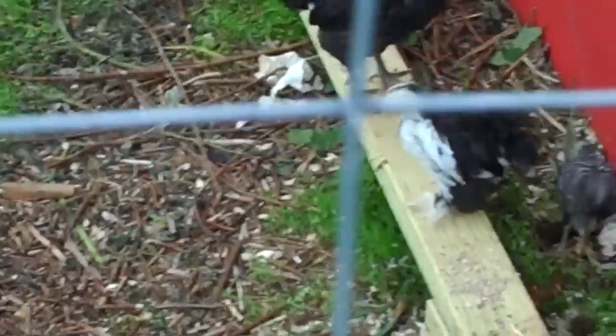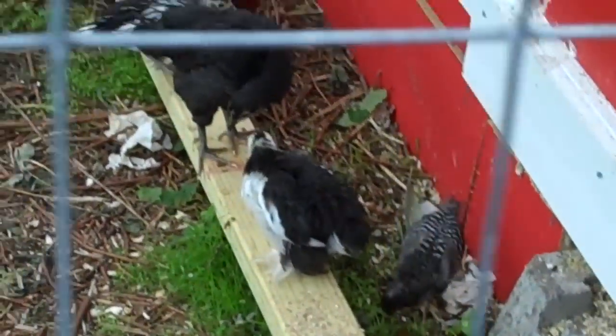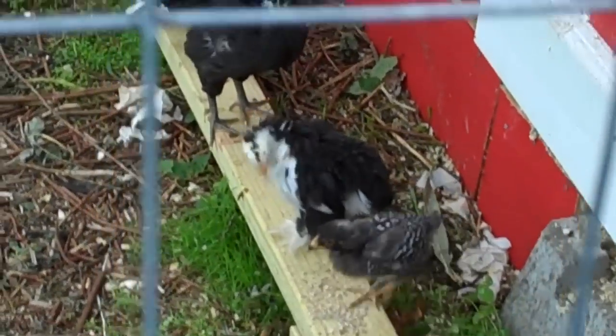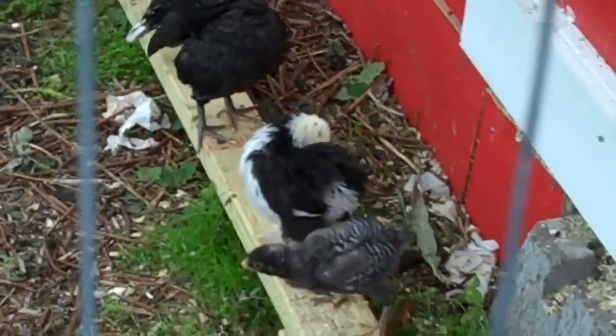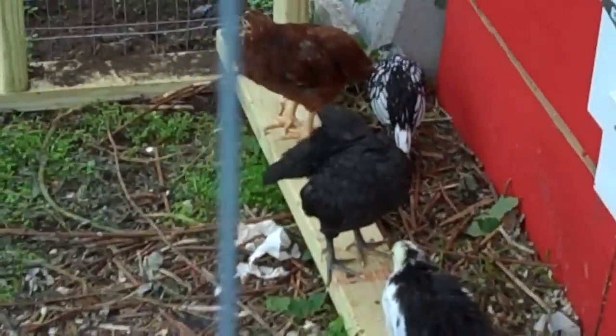I'm even going to try going away overnight — leaving Sunday, coming back Monday — now that I have the large water fountain and the large feeder closed up inside the coop. They should be fine for 24 hours or so without me.